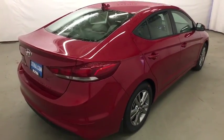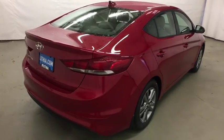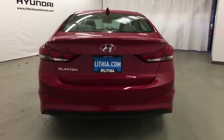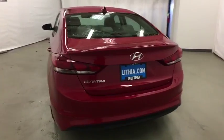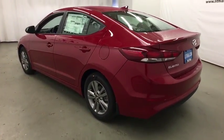Here are some of this vehicle's great options: keyless entry, backup camera, leather-wrapped steering wheel, Bluetooth, power steering, adjustable steering wheel, aluminum wheels, cruise control, keyless start, four-wheel disc brakes, ABS four-wheel, universal garage door opener, auto-off headlights.